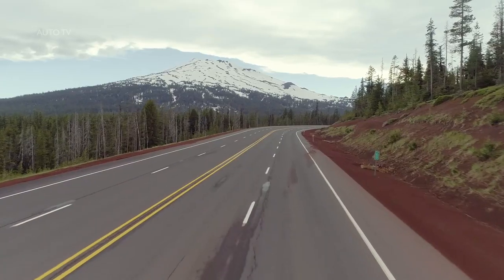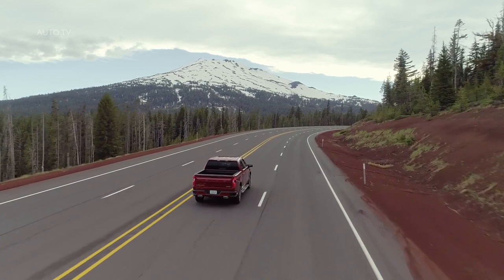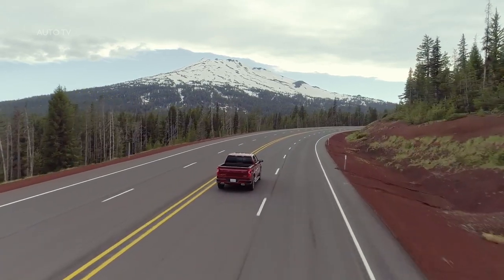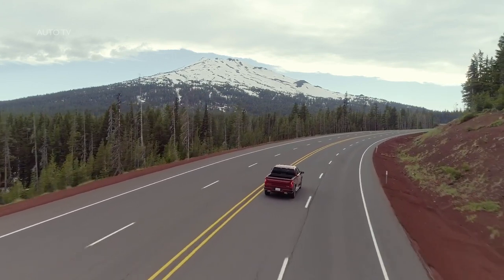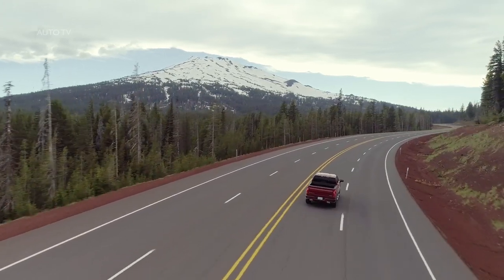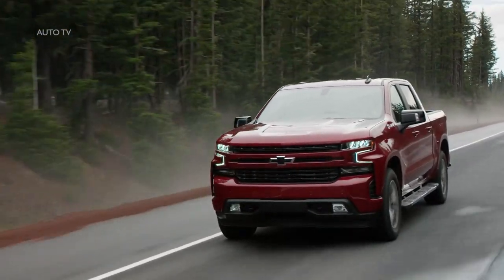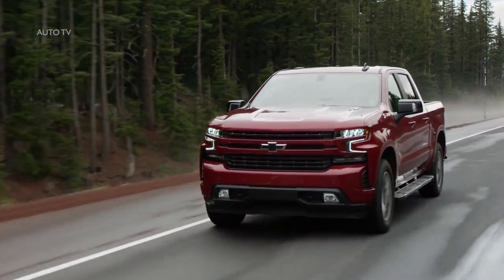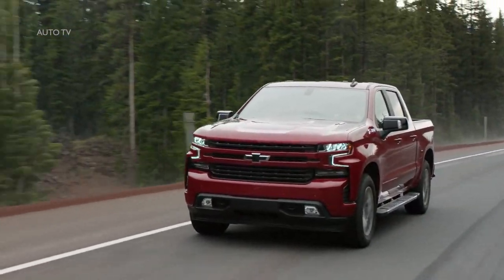The EPA hasn't released estimated fuel economy numbers for the new Silverado. After driving it around, it won't be too much of a stretch for a two-wheel-drive model to net over 30 mpg on the highway. For comparison, the F-150 nets 22 mpg city, 30 highway, and 25 combined. The Ram is slightly less impressive at 20 mpg city, 27 highway, and 23 combined.